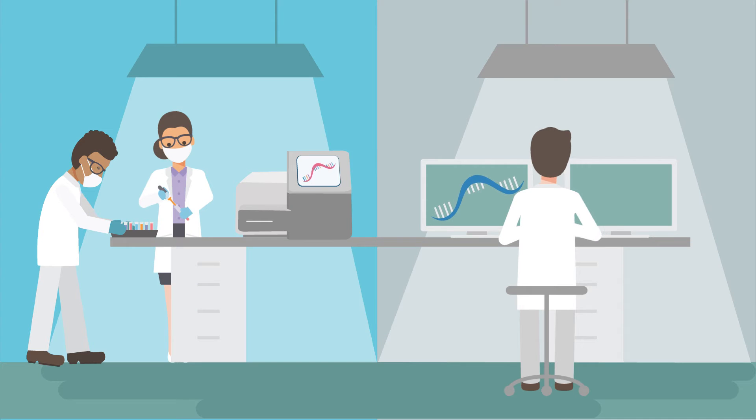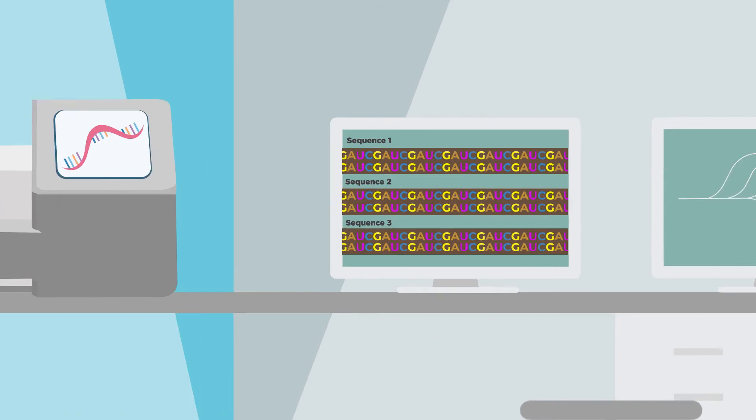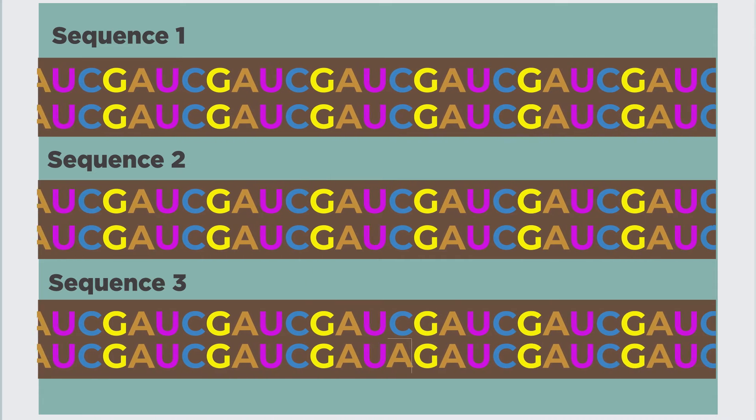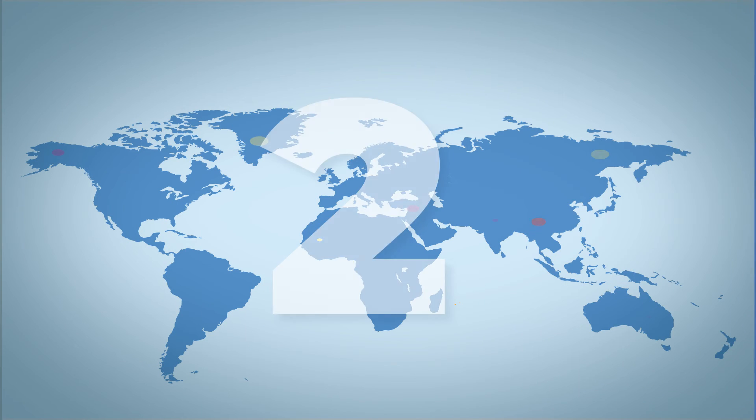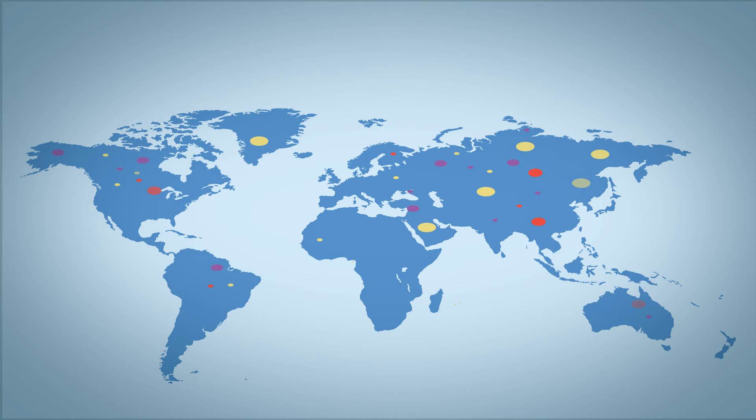Genomic surveillance helps scientists do two things. One, identify key mutations that may change the virus's behavior or the effectiveness of treatments or vaccines. Two, track genetic mutations within the virus as it replicates and changes into new lineages and sub-lineages.